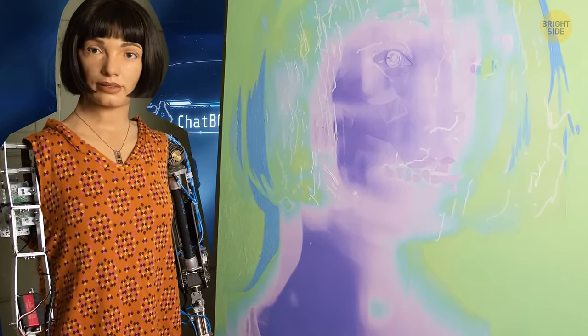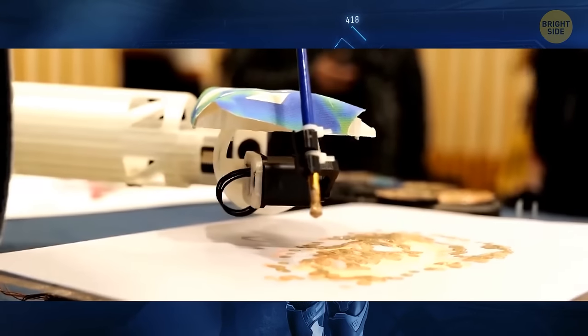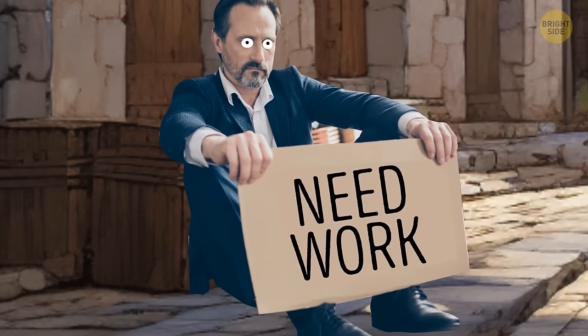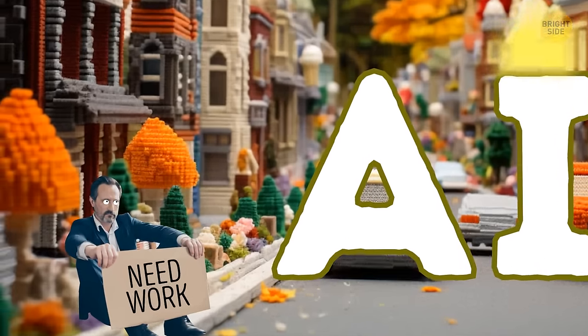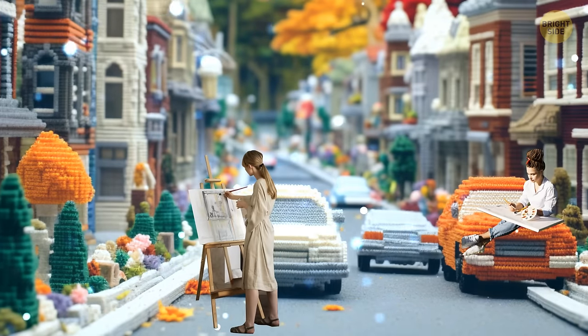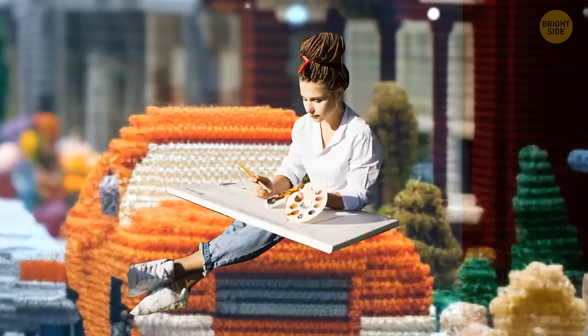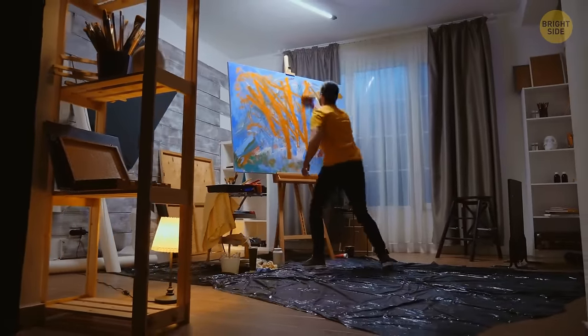Aida has created some amazing portraits and abstract pieces, and she even had her own exhibition at the University of Oxford. Now, some people might be worried that AI art will replace human artists, but I don't think that's possible. After all, art is about more than just creating something pretty. It's about expressing ourselves and our emotions, and I don't think a computer could ever truly understand what it means to be human.